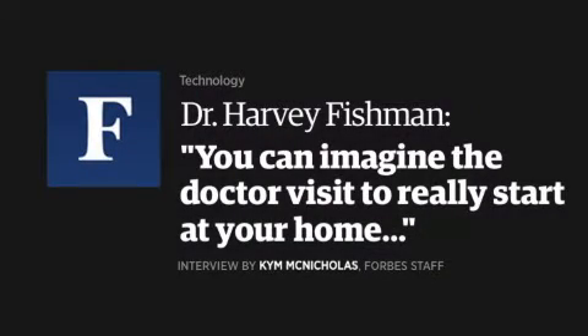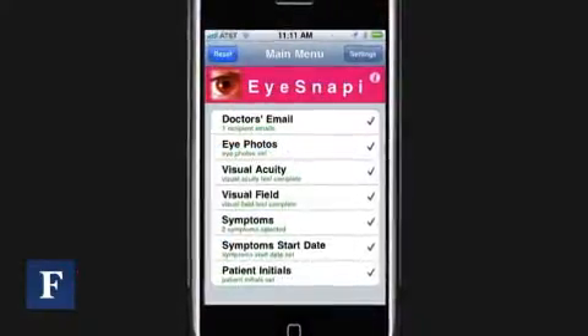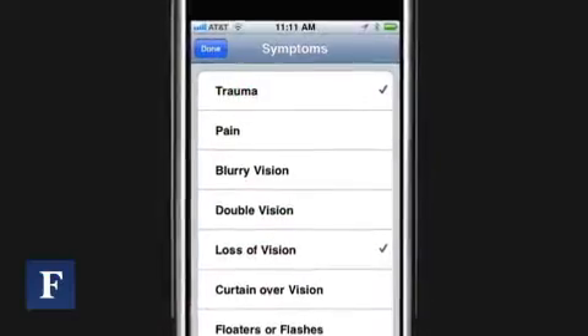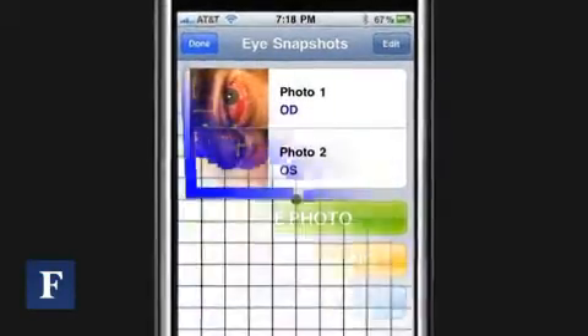We started a company called Mobile DX. It's the first company actually to have released what I call the Snap and Send Eye Exam. It's called iSnappy. The app is really designed to give people who are in remote locations, or can't make it into the office, or are just out of touch with their doctor, at least give the doctor a view and some imaging.